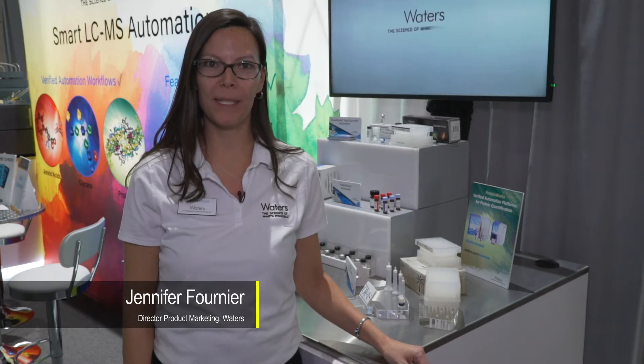Hello, my name is Jennifer Fournier and I am the director of product marketing group in our chemistry consumables business. I am excited to talk about the newest addition to our automation family, which is our AccuTag Ultra Amino Acid Automation Kit.